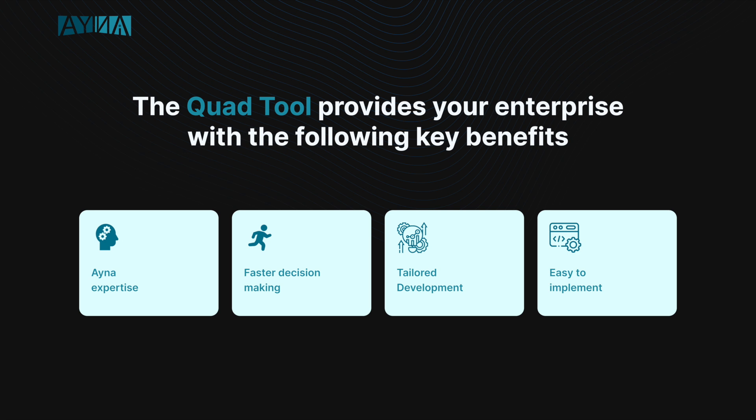The benefits of this tool include: one, IANA expertise — the tool is built on the INS management team's extensive experience in driving large-scale transformations across the industrial landscape. Two, faster decision making — the tool instantly provides granular level data that allows various people throughout the organization to have the information they need to make impactful decisions at a much faster cadence.